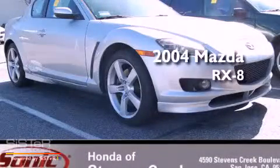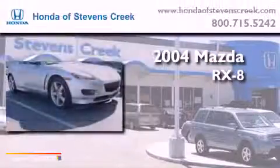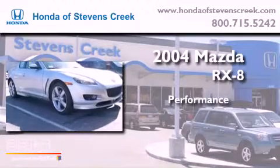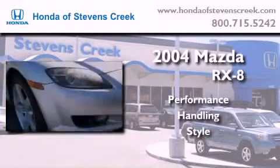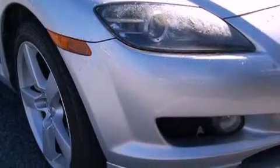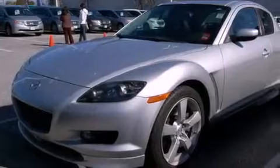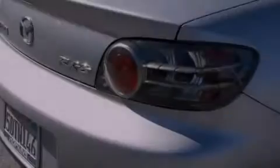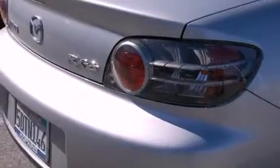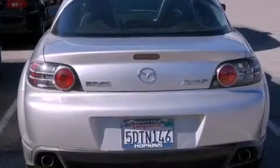This is a 2004 Mazda RX-8. Features include a rear window defroster, a keyless entry system, a CD player, a leather-wrapped steering wheel, a passenger-side vanity mirror, a security system, an anti-lock braking system, side impact airbags, and cruise control.